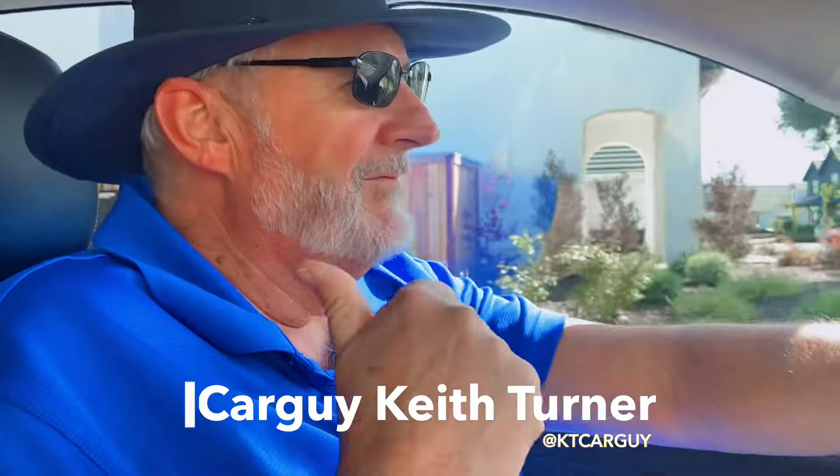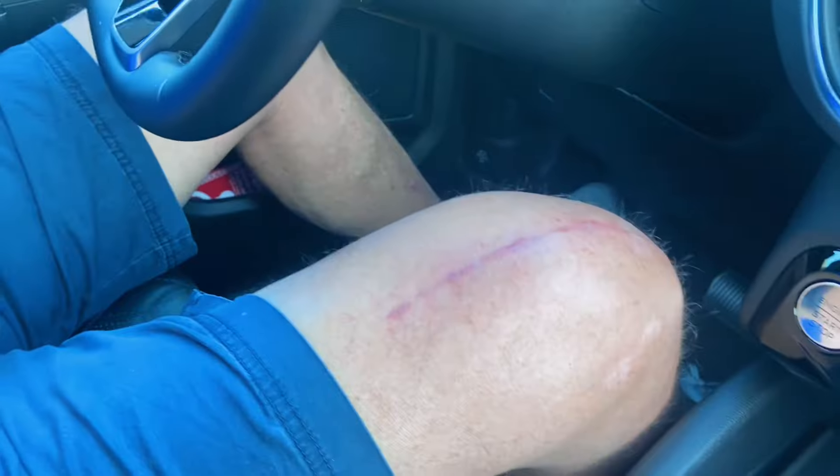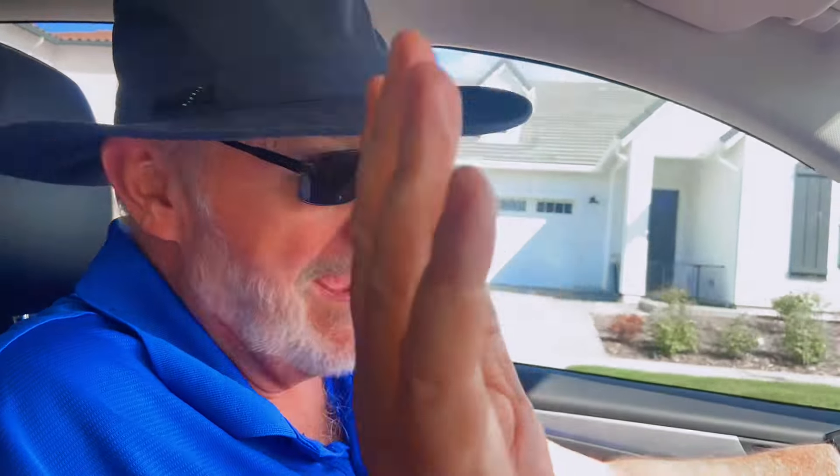We're back in action — we took a few weeks off for me to have total knee replacement surgery. If you have any questions about that, just send me a question in the comments below and I'll be happy to tell you my story. Anyway, I'm back after about eight weeks, and we're back to testing new cars.